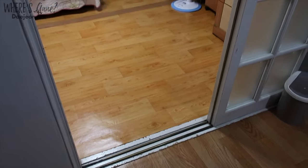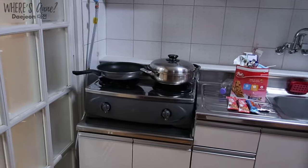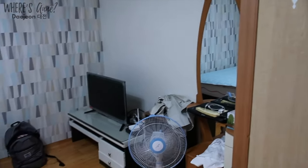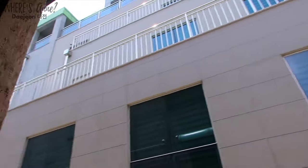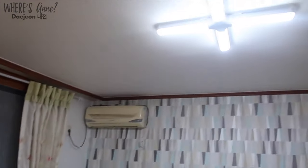It's also really nice that this apartment has this type of sliding door to separate the kitchen space from the bedroom space. This bedroom is also a pretty good size and it has a fan, a TV, and a twin size bed and more windows. It's kind of funny that there is a plus-sign type of light fixture on the ceiling.